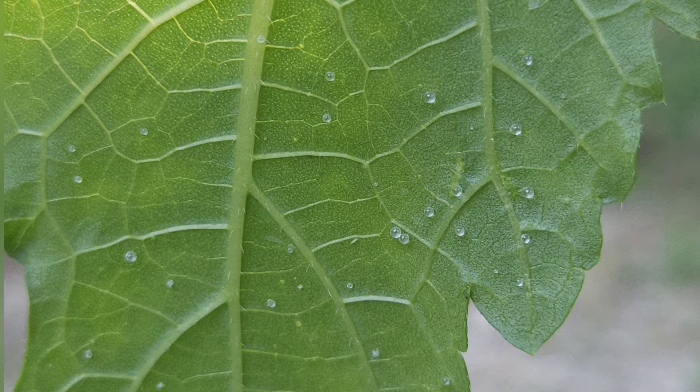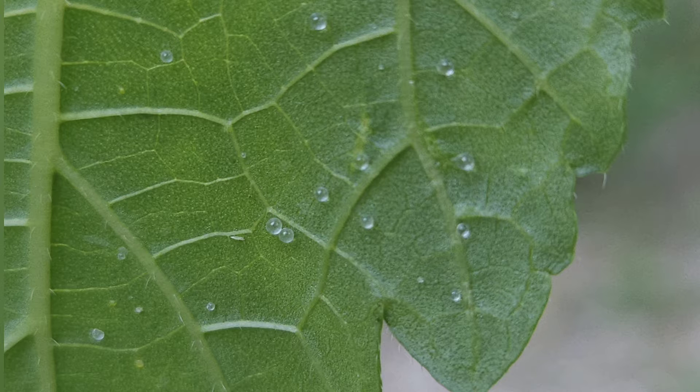So naturally, when seeing these tiny clear balls on the plant leaves you would think that they were eggs of some kind, but they're not. I learned that the tiny clear balls you're seeing on your plant are actually like sap. It's naturally occurring, it doesn't harm your plant, and there's nothing wrong with your plant.